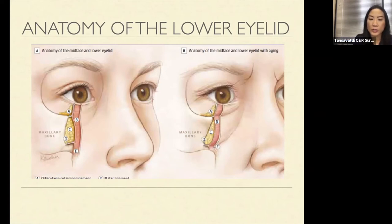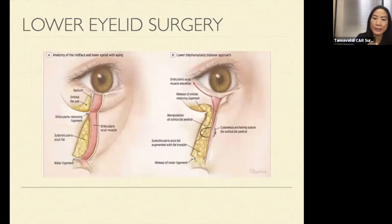During lower eyelid surgery, I release the orbicularis retaining ligament and the arcus marginalis — the area right over the bone. I then take the fat that's protruding and causing the bag, move it down over the bone, and secure it through the skin with a suture that anchors the fat in place. I also try to release the malar ligament, though it's further down into the cheek. In older patients with a malar festoon or malar bag, that ligament release is necessary.